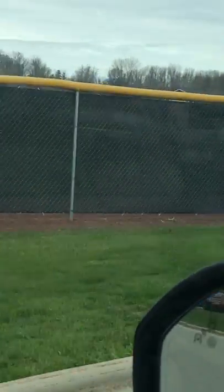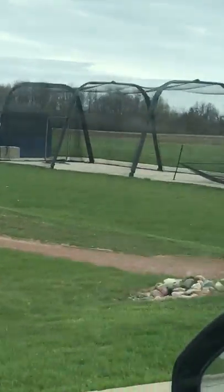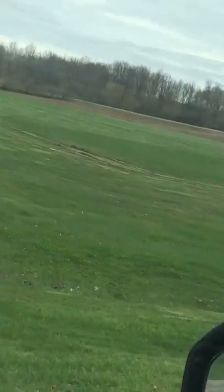This is just all farm country all the way around this place. This is the softball field. We've got batting cages. Looks like they've got a soccer field here. Caleb will double major in baseball and soccer.